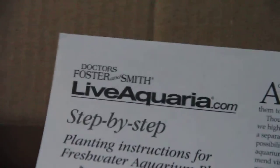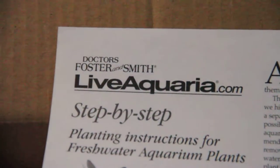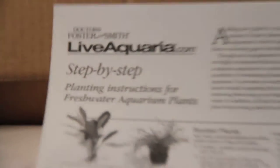I'll put it in there. Anyway, I got these plants from LiveAquaria.com — Dr. Foster and Smith. This is just telling me how to care for them. Let's see what we got in here.